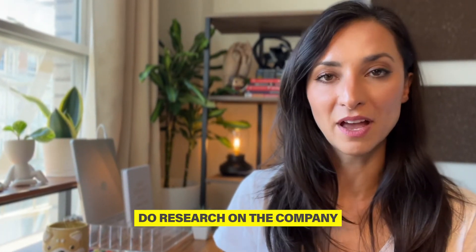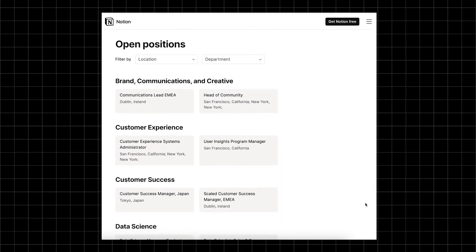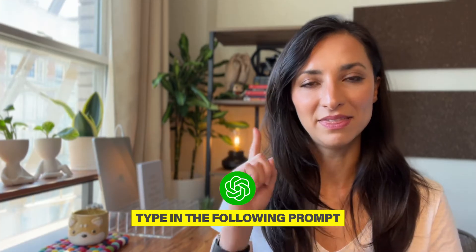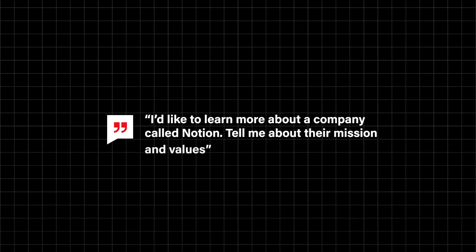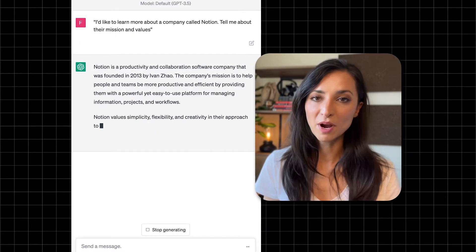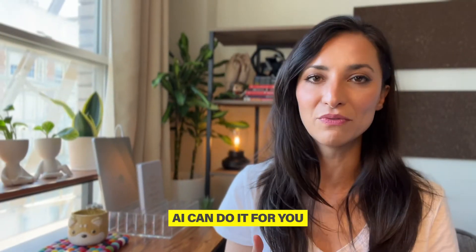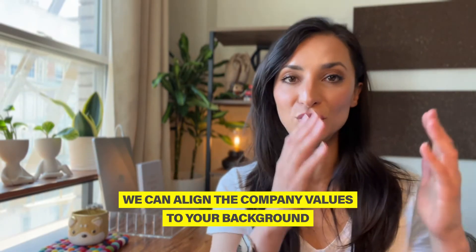First step: once you've found a job that you want to apply for, you need to do a little bit of research on the company in order to write the cover letter. Let's say you found a job at Notion. Go to ChatGPT and type in: 'I'd like to learn more about a company called Notion. Tell me more about their mission and values.' This saves you time instead of going to the company's website, and we'll use this information to align the company's mission and values to your background.